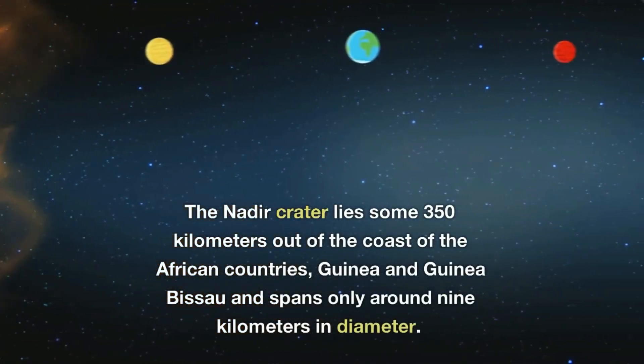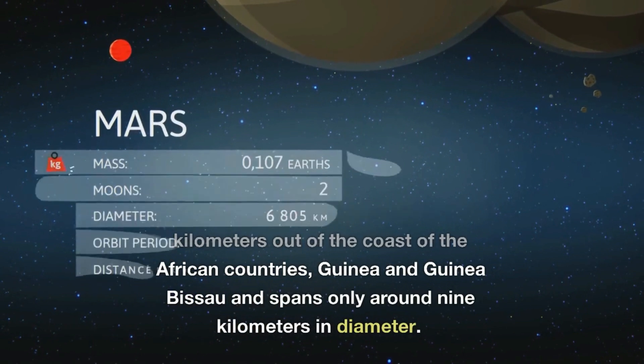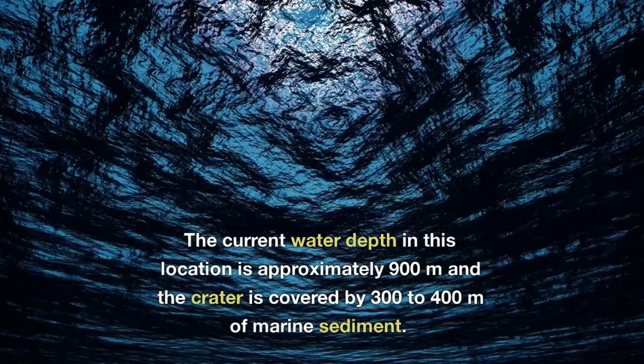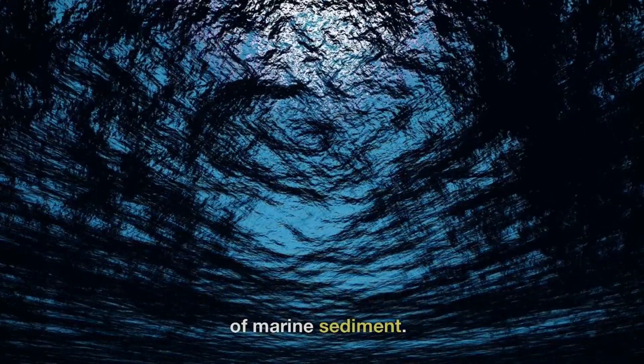The Nadir crater lies some 350 kilometers off the coast of the African countries Guinea and Guinea-Bissau, and spans only around 9 kilometers in diameter. The current water depth in this location is approximately 900 meters, and the crater is covered by 300 to 400 meters of marine sediment.